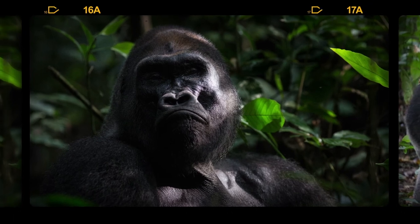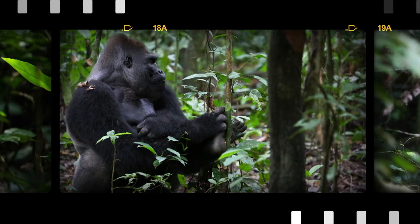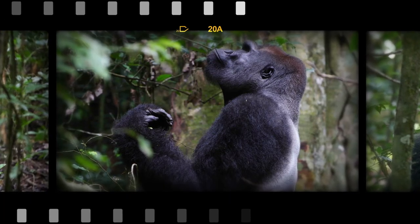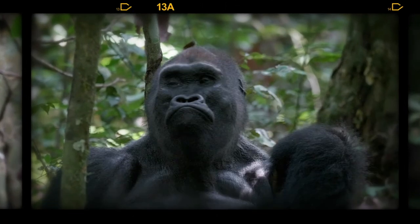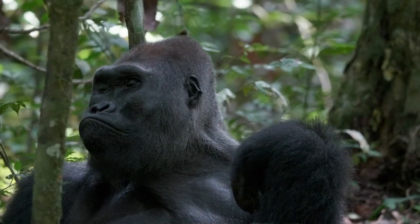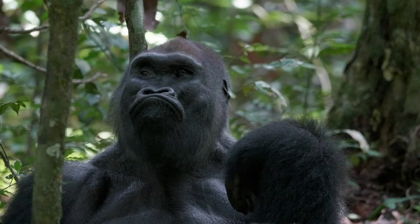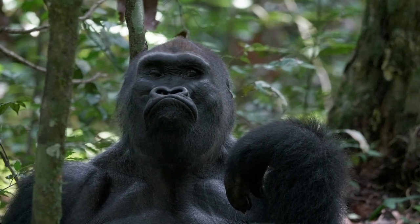We have Mondika, Kingo, and Buka. Kingo is an icon — he's the king. He has been habituated since the year 2001, and is one of the first habituated wild western lowland gorillas. When you see Kingo in the forest, it's majestic. He means a lot to Mondika.